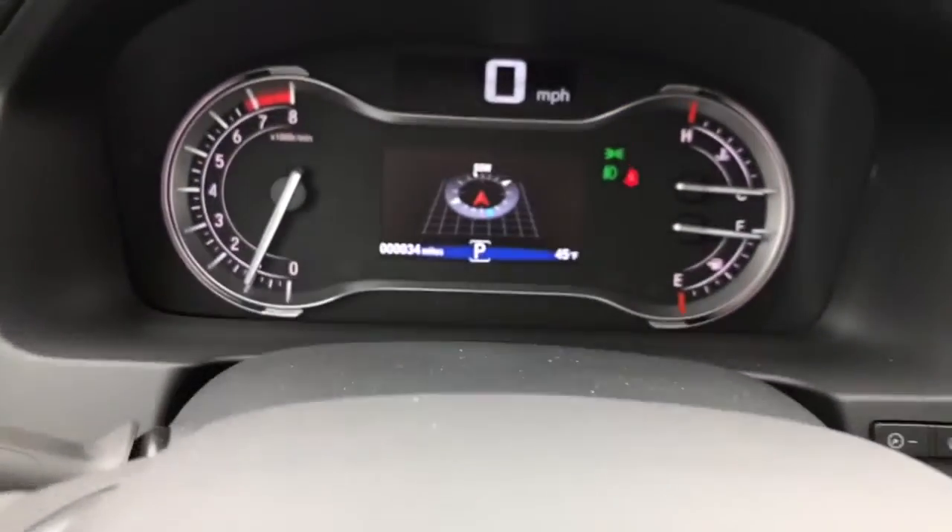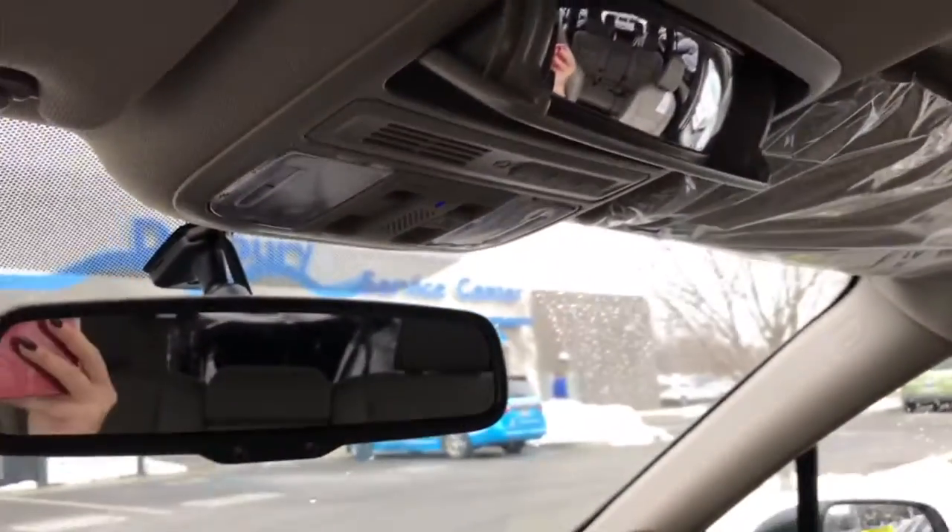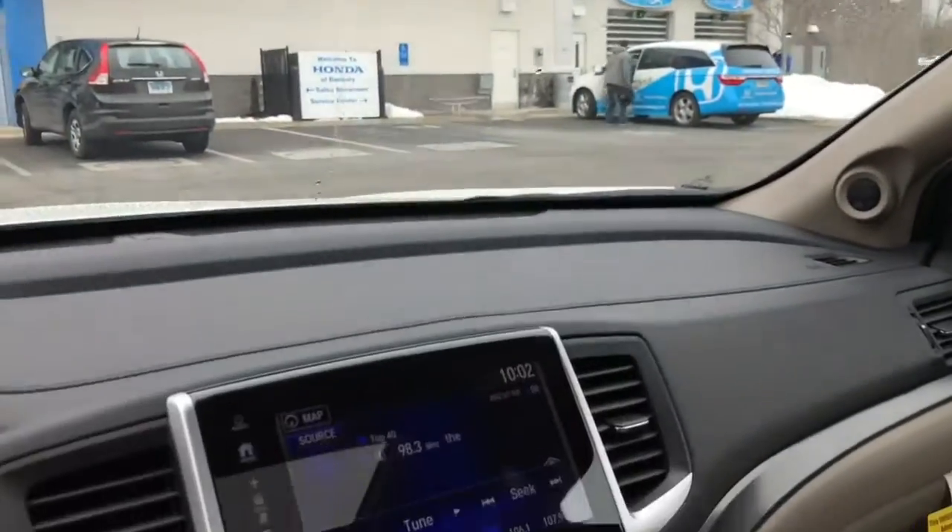These are your steering wheel controls. You do have Bluetooth standard, and this screen is customizable as well. You have the sunroof, that conversation mirror, and your auto-dimming rearview mirror.